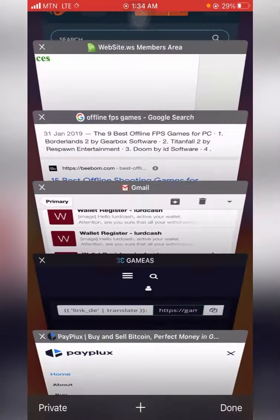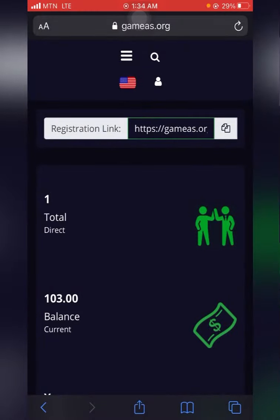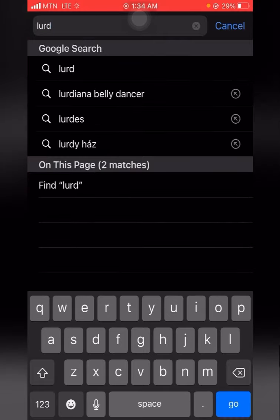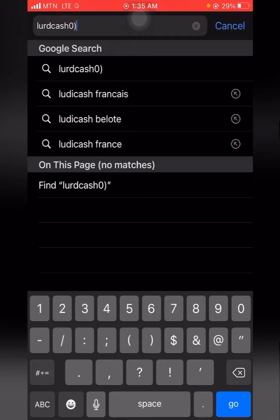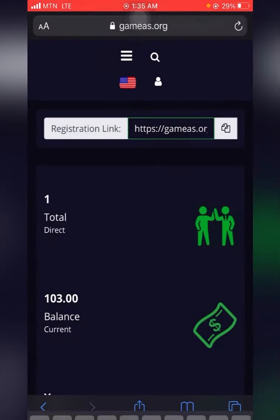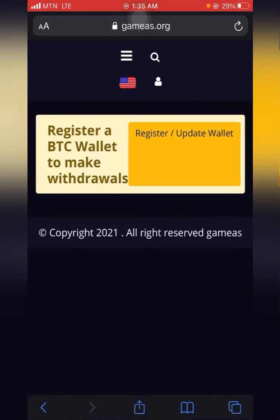I log in again and I'm back into my Gamers account. Now I'll initiate a withdrawal. Go to the menu, click on Finance, and click on Withdrawal BTC.